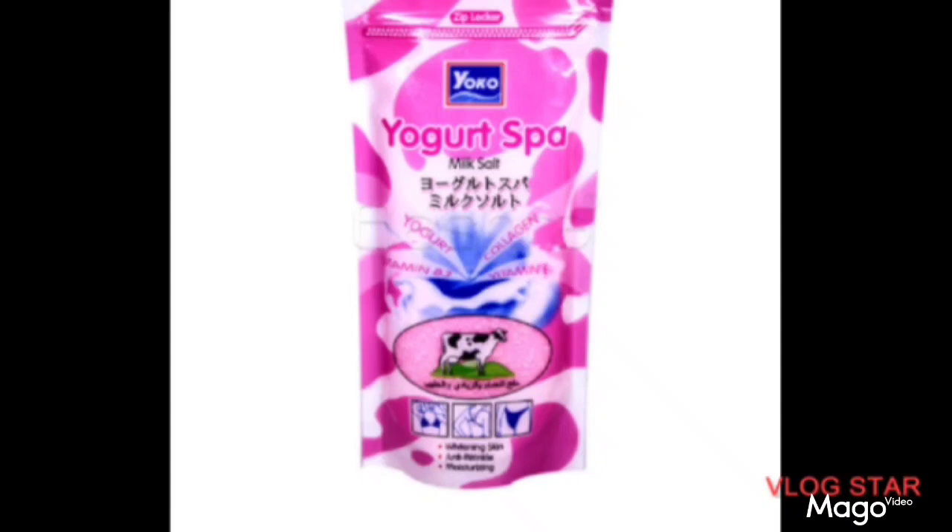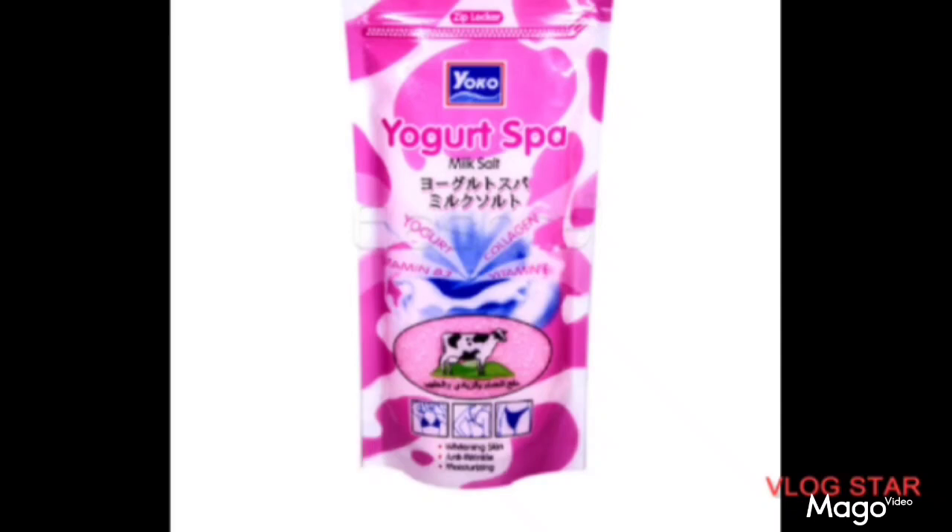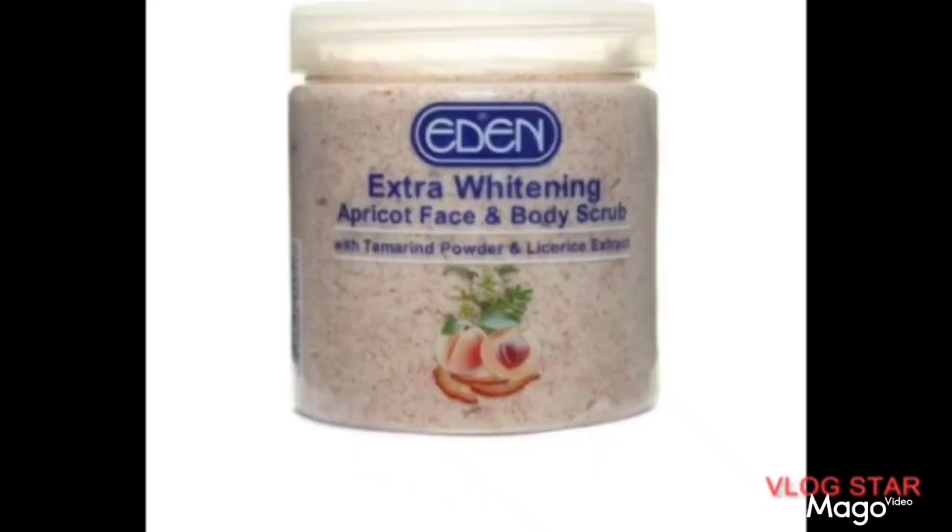Yogurt contains a lot of vitamins which our skin needs, so try using this product. The good thing is it is not expensive at all and you can easily get it anywhere in Nigeria. The third one is Idem Extra Whitening Apricot Face and Body Scrub.